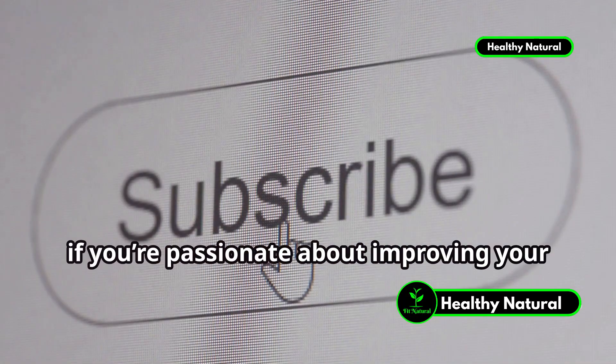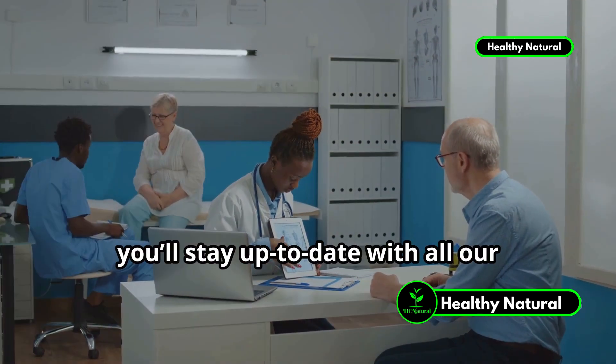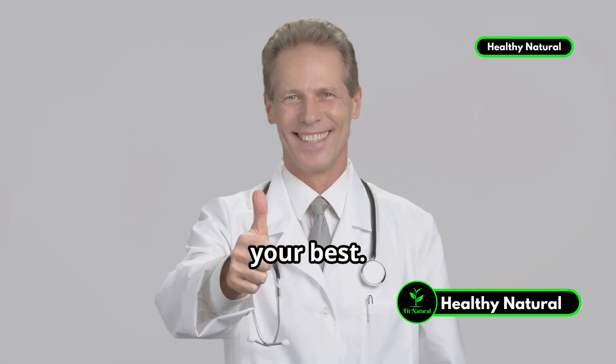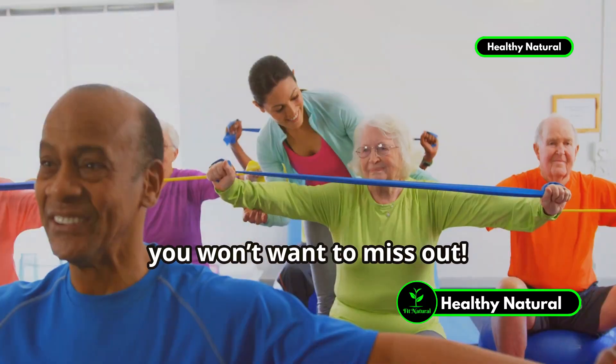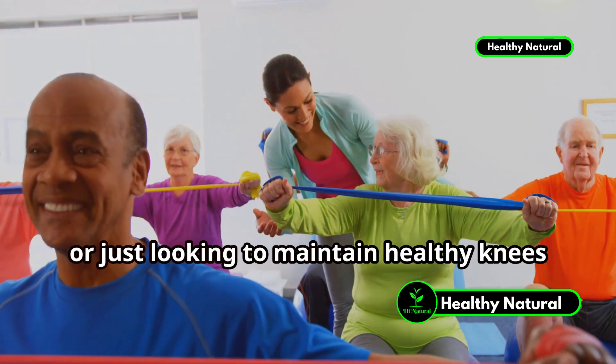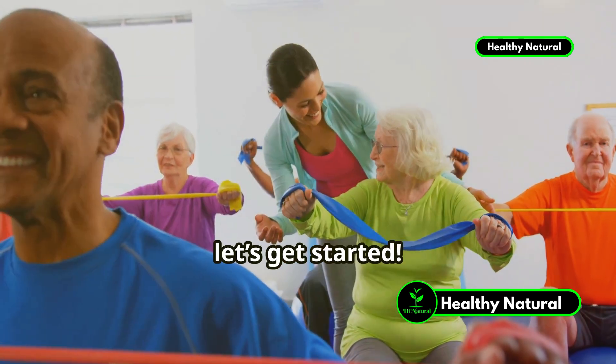But before we get started, if you're passionate about improving your health and wellness, make sure to hit that subscribe button. By subscribing, you'll stay up to date with all our latest tips and advice to keep you feeling your best. Whether you're an athlete, someone dealing with knee arthrosis, or just looking to maintain healthy knees as you age, this video is for you. So, let's get started.